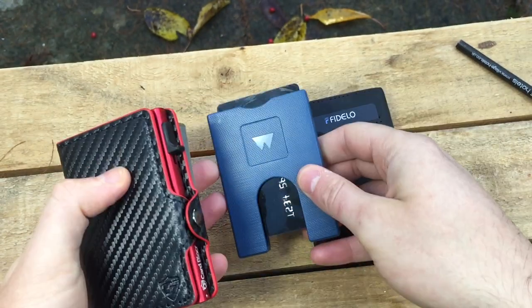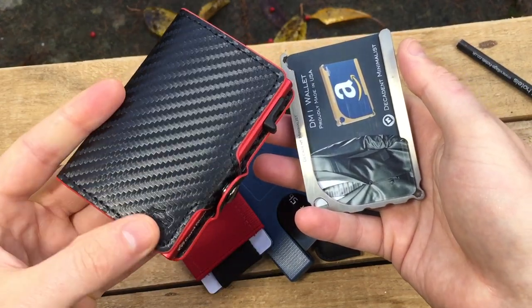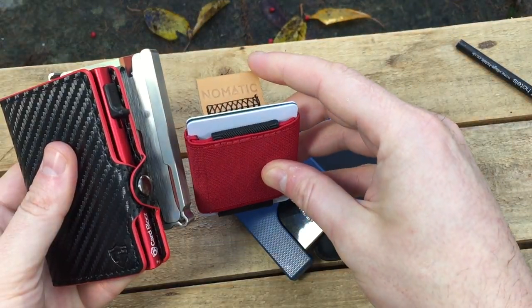In this video, I've picked out 5 of the best wallets you can buy right now — a slim wallet for your everyday essentials. Which minimalist wallet design will you like best?